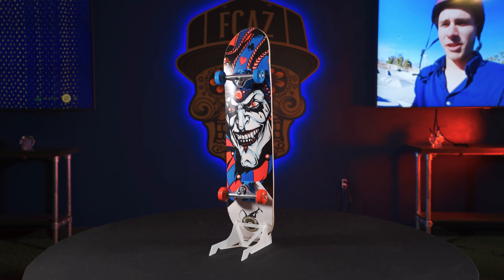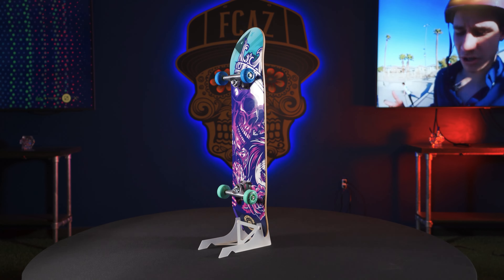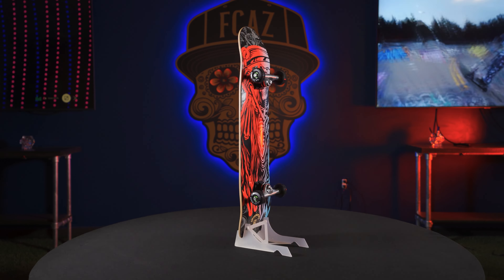Each kickflip complete comes with our new alloy trucks, 52 millimeter wheels, and ABEC 9 bearings. These things will get you going fast through the park or street.